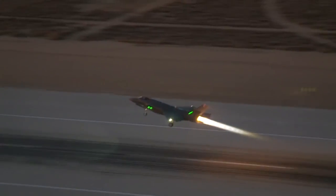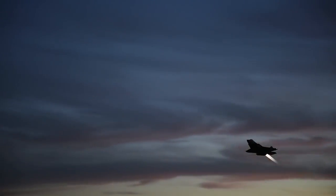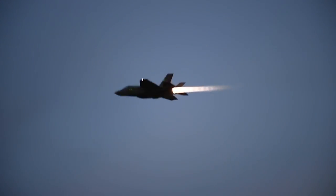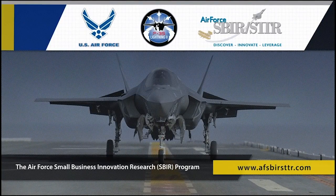The Air Force Small Business Innovation Research Program, helping the Defense Department meet its better buying power goals of controlling F-35 production costs, while getting effective new technologies into the hands of U.S. warfighters.